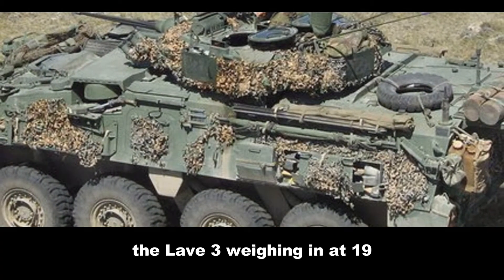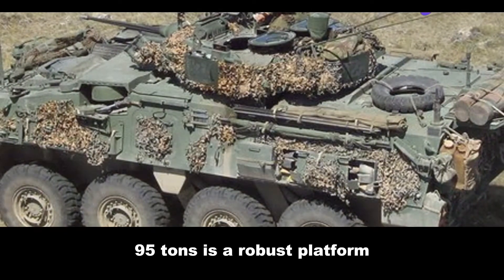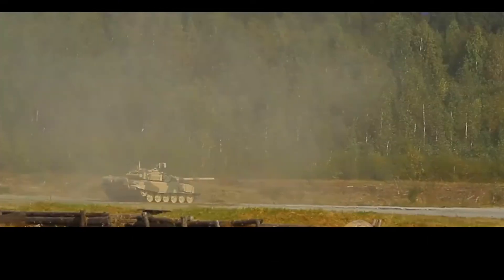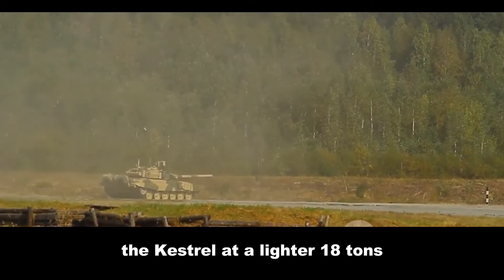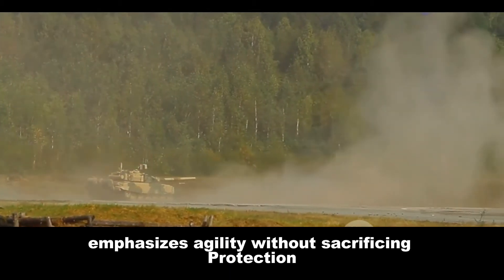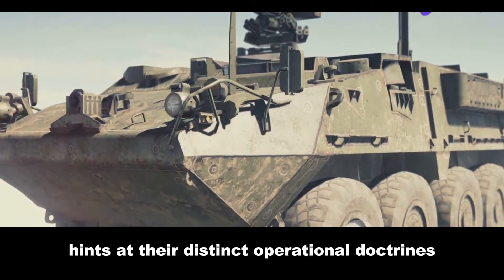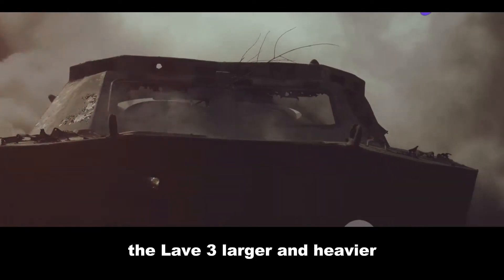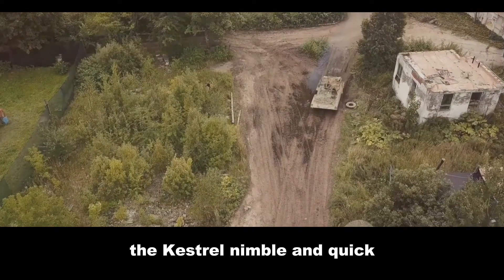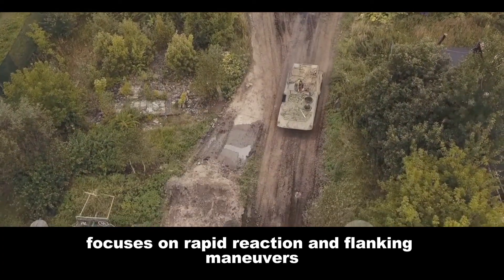The Levi III, weighing in at 19.95 tonnes, is a robust platform designed for rapid deployment and high mobility. The Kestrel, at a lighter 18 tonnes, emphasises agility without sacrificing protection. This difference in weight hints at their distinct operational doctrines. The Levi III, larger and heavier, prioritises resilience and sustained combat, while the Kestrel, nimble and quick, focuses on rapid reaction and flanking manoeuvres.